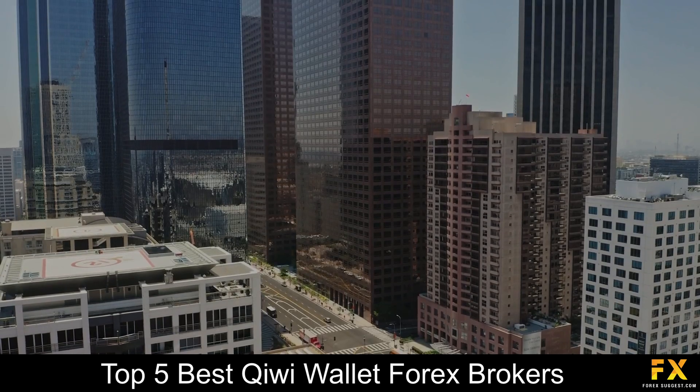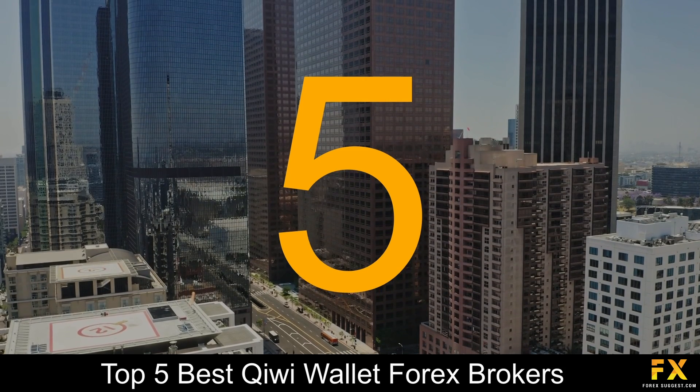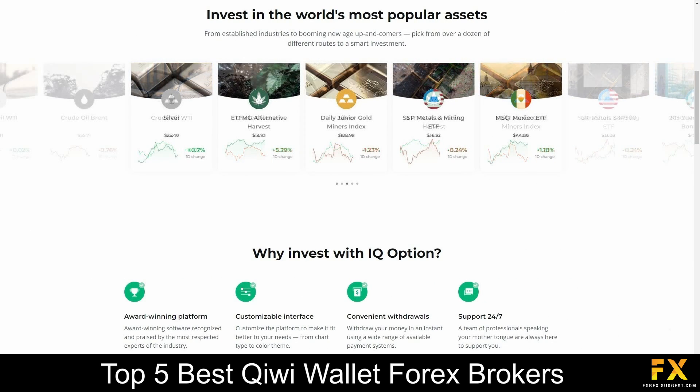Coming in first at number 5 on our list, we have IQ Option. IQ Option, a broker developed under the IQ Option Europe Company, was founded in 2013, contains a CYSEC license with permission to provide its financial services within the European Economic Area Zone, with several other licenses from other EU local jurisdictions. IQ Option specializes and offers services in binary options, stocks, shares, currencies and ETF trading.